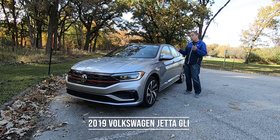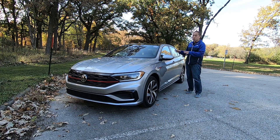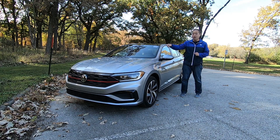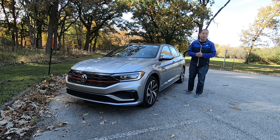With me today, I have a brand new Volkswagen Jetta GLI. The GLI is a sport-oriented trim to the very popular Jetta sedan, equipped with a 2.0-liter, 228-horsepower engine, a limited-slip differential, and a whole lot more. So how does this compare to its competitors, such as a Honda Civic Si?